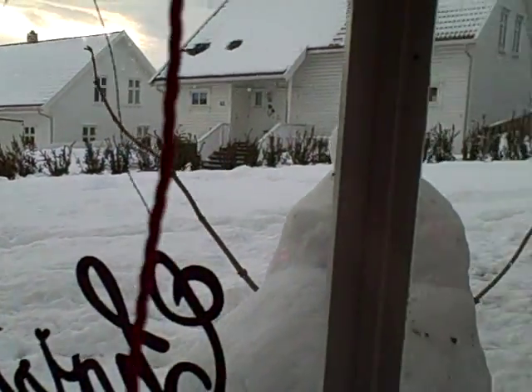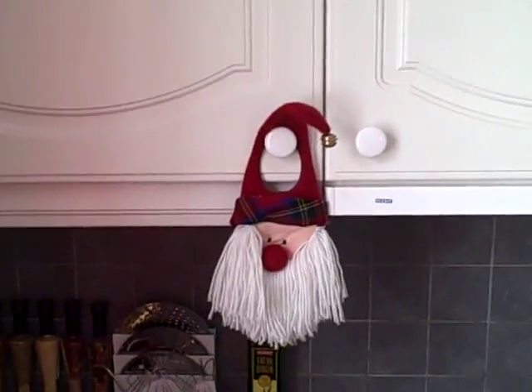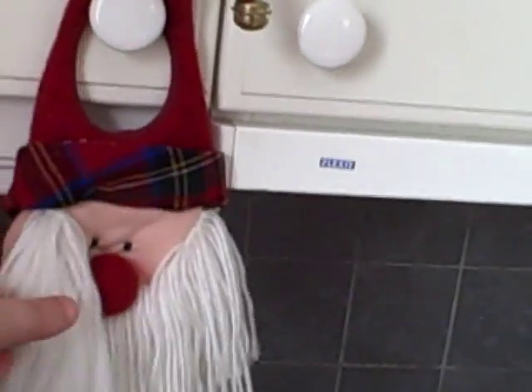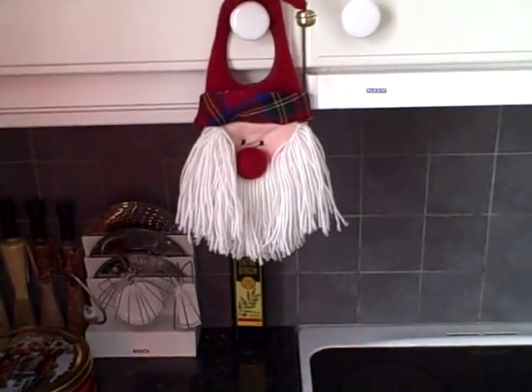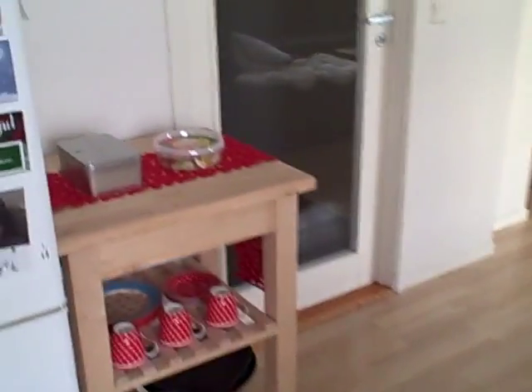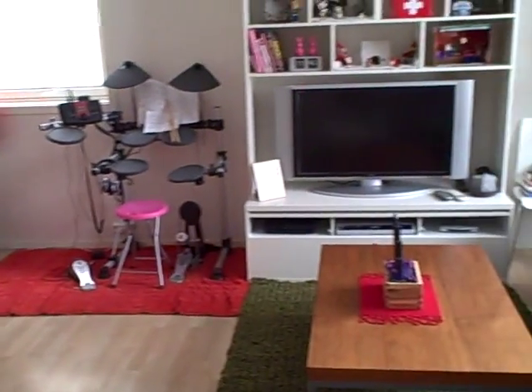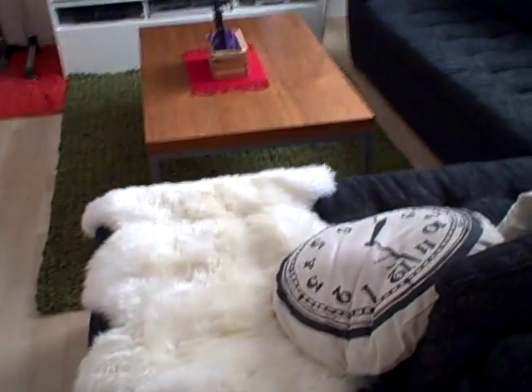Lots of snow! And Taurus's favorite ornament of all is this one — I'll show you why he loves this. Every time he goes into the cabinet he gets really happy. And then we just have a little bit of decorations there, and yeah, that's about it. Oh, we also have our cozy warm things for the couch.